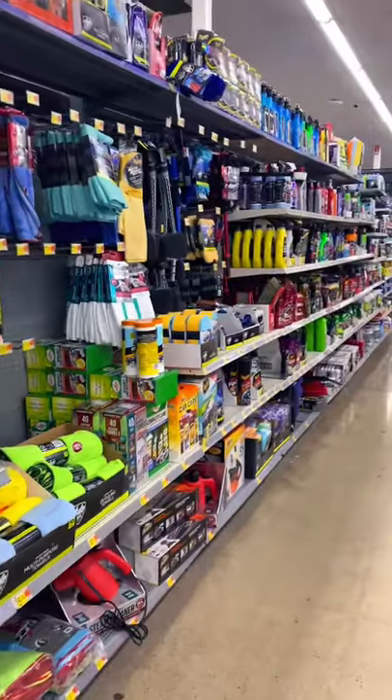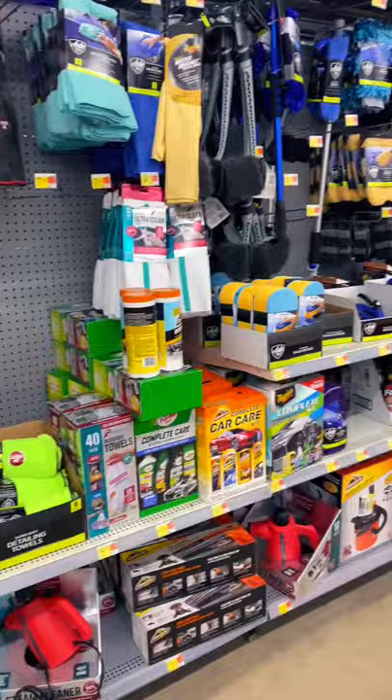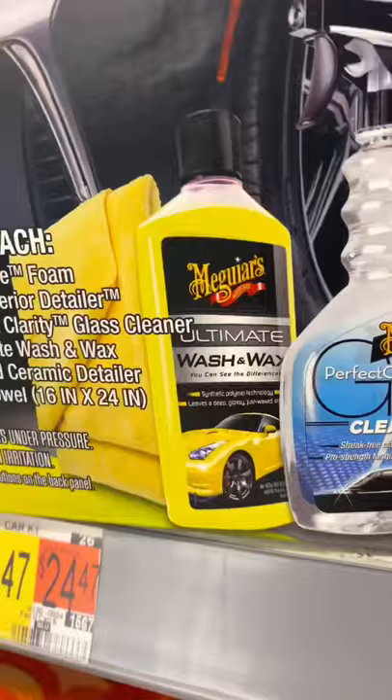All right guys, let's head out to Walmart and see if we can find any good detailing products for your business, or to just wash your car. If you want to keep it simple, you can start off with this.